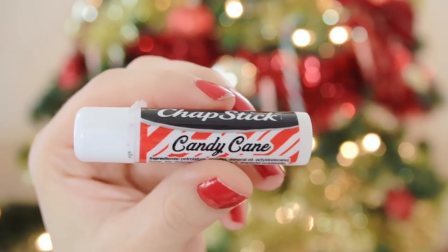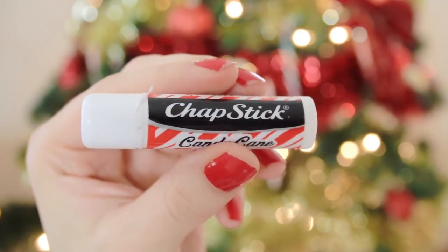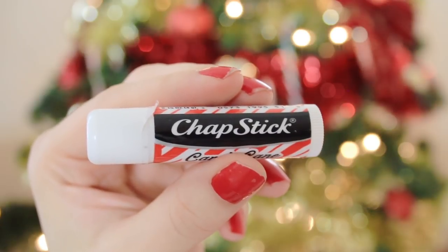Another holiday-scented skincare item is my favorite chapstick. It's the candy cane scent and it's honestly just a dollar or two — you can get it anywhere, any drugstore. You can't have enough chapsticks, in my opinion, so the more the better. This is just a nice little addition for the stocking.